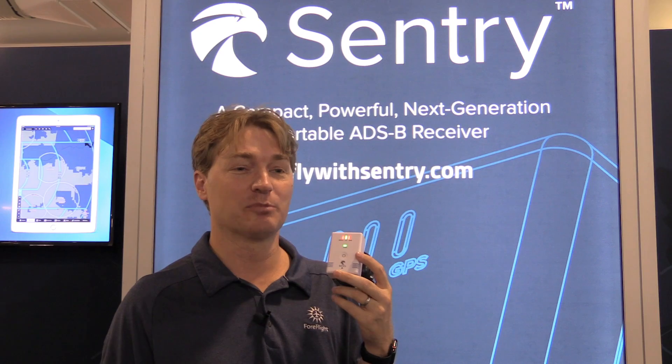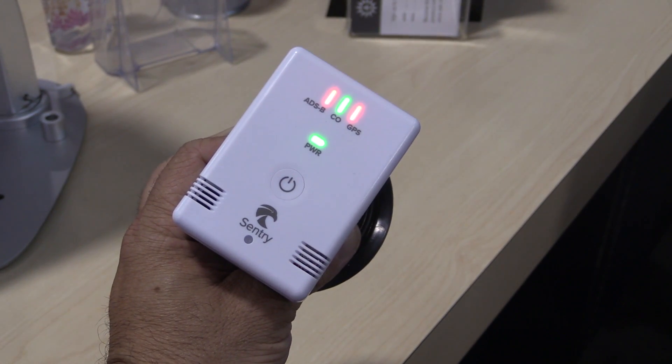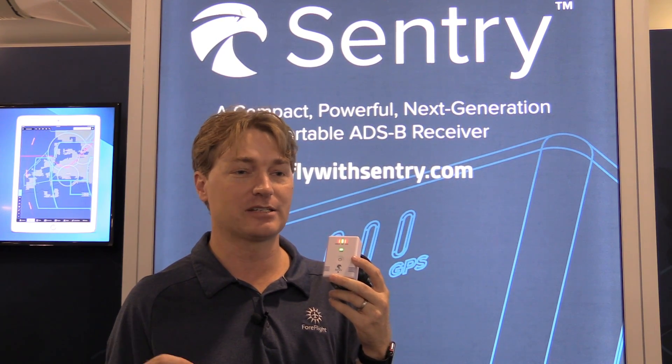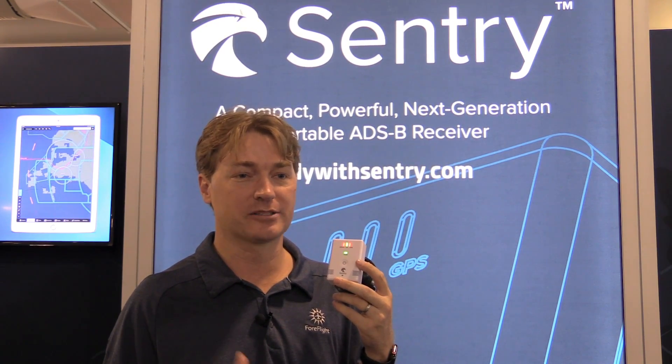Sentry is what's next in portable ADS-B receivers. It gives you GPS, weather, traffic, AHRS, and Sentry adds a CO sensor as well. For only $499, pilots are getting a tremendous upgrade to their portable ADS-B solution. At ForeFlight we are huge fans of ADS-B, so we've been investing in trying to get various options at every price point available for pilots, delivering additional safety and situational awareness in the cockpit.